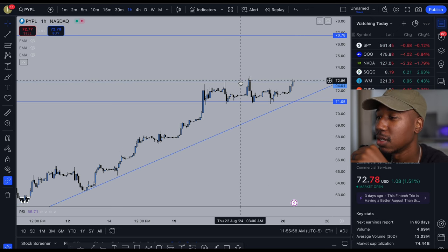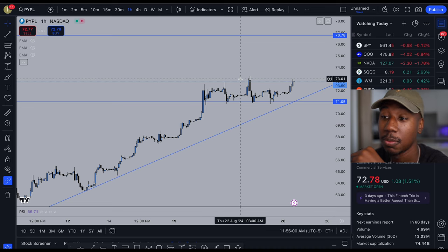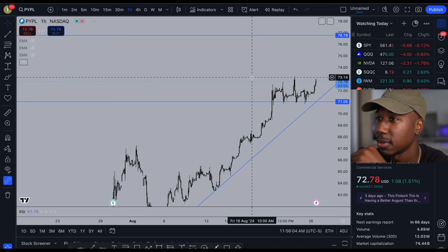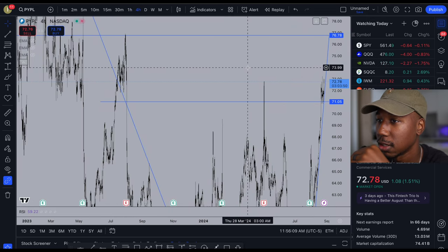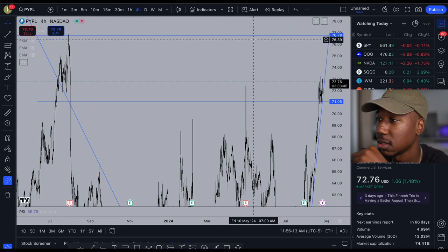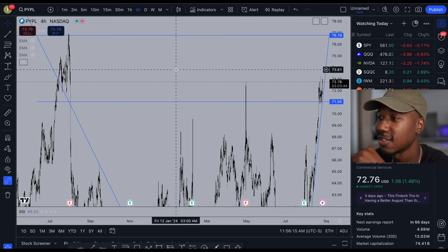As for right now on the technicals, if we do get above $73 look for some kind of pop, some kind of run, some kind of continuation up to the following levels — which would probably be around this $75 range and then up here at this $77 range. I just wanted to share this one with you guys because it is something I am personally long on that seems way undervalued in my eyes.